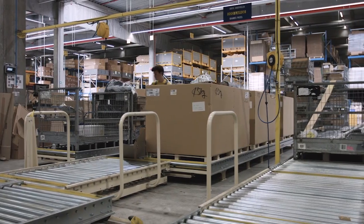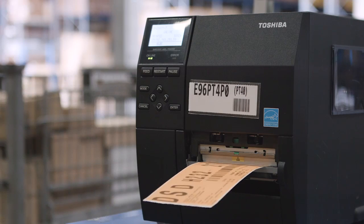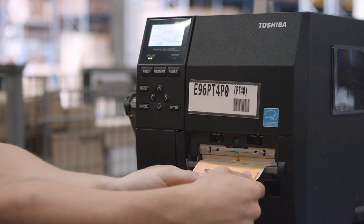All the goods that are being shipped receive an RFID tag, which is printed on an RFID printer from Toshiba.